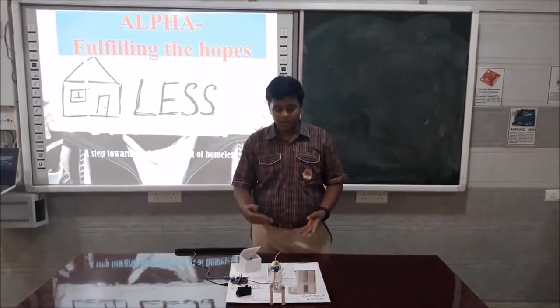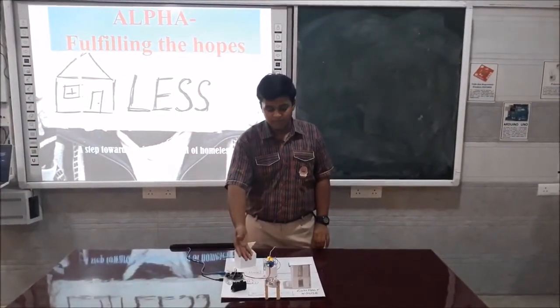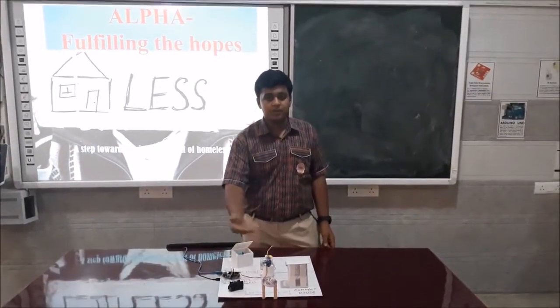We, the students of DAV Public School, Vasankun, are going to present Alpha: Fulfilling the Homes.